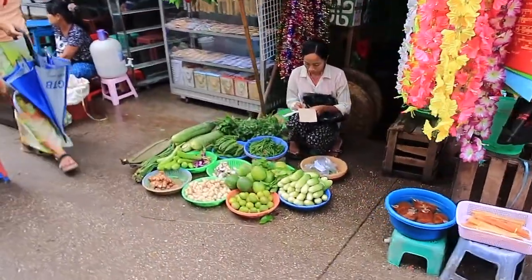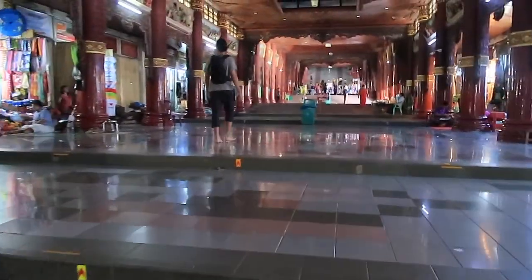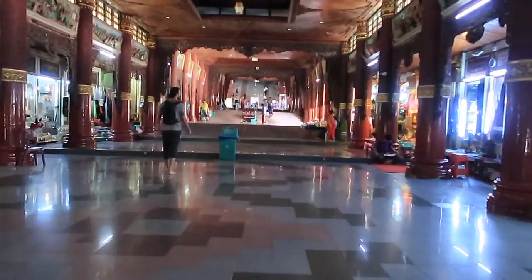Guys, this is the Shwedagon Pagoda — the biggest pagoda in Myanmar. It is made of entirely solid gold, so let's go and check it out. When you first get here, this is the main hall you come into and there are just loads of little shops selling all kinds of knick-knacks. As we walk through we can start climbing up the pagoda.